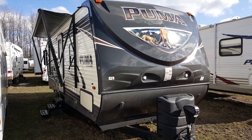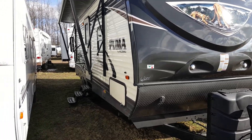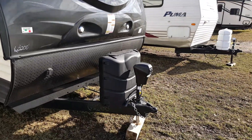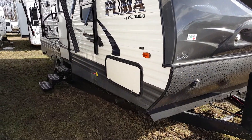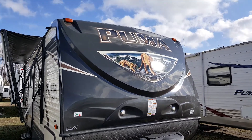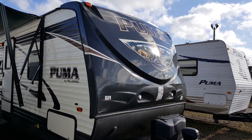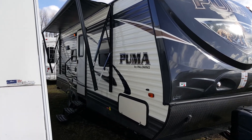It's got a front queen bed, a rear bathroom, and a power slide out. This particular model we ordered with the power jacks — the power tongue jack and then four corner stabilizer jacks that are all power. It's also got the molded fiberglass cap on the front, so it's a colored cap. You can see it's got the two-tone color on the outside, with the darker cap on the front and then the lighter siding.